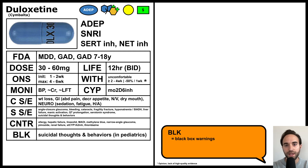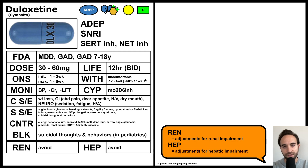Let's next review special cases. Duloxetine is cleared by the liver and can contribute to hepatic failure, and its serum levels are increased in patients with renal failure. As such, it should generally be avoided in patients with either renal or hepatic failure, or at least used with significant caution.